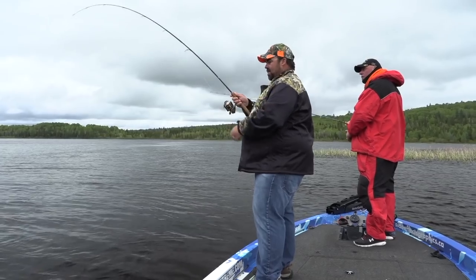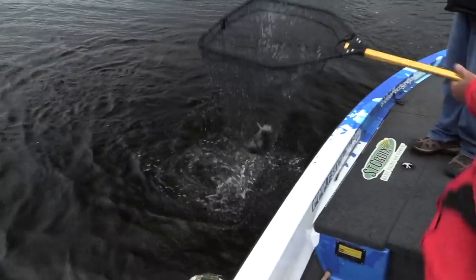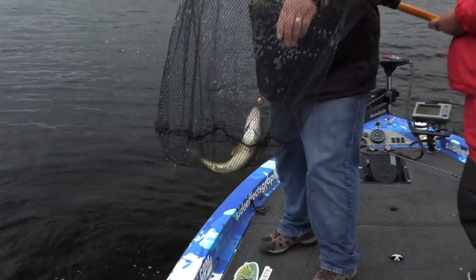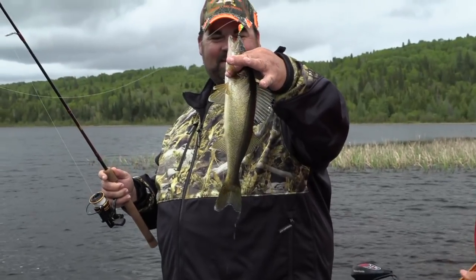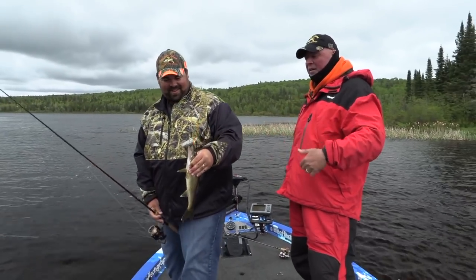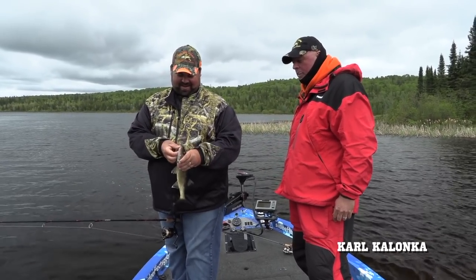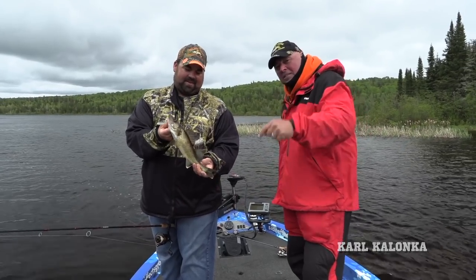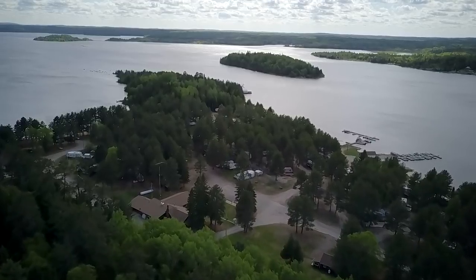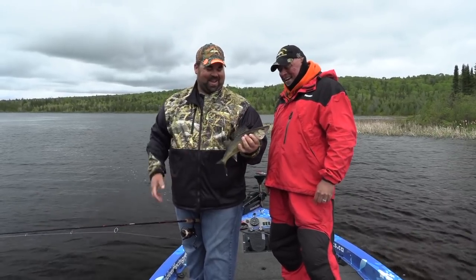Boom — good fish! He's nice! We saw him on the sonar, dropped right to him on the sandbar, fished exactly where he should be. That just filled our limit. Now we're going to cull out one and we're good. That's how we're doing it at Red Pine Lodge. Next part of the show, we're going to have a shore lunch.